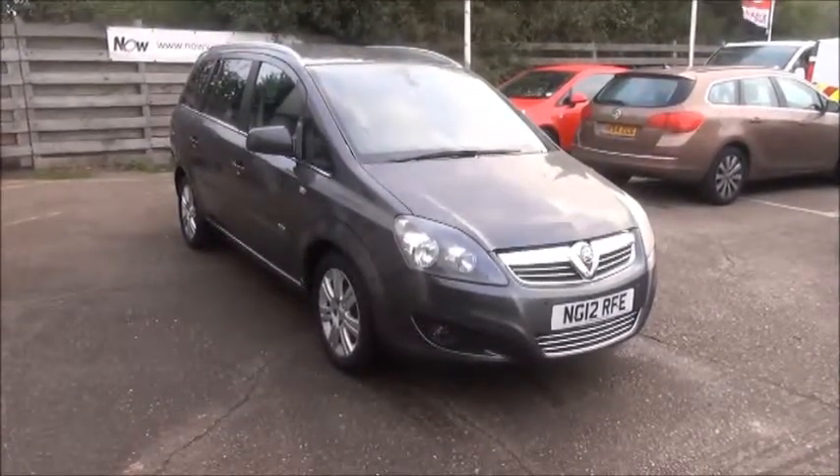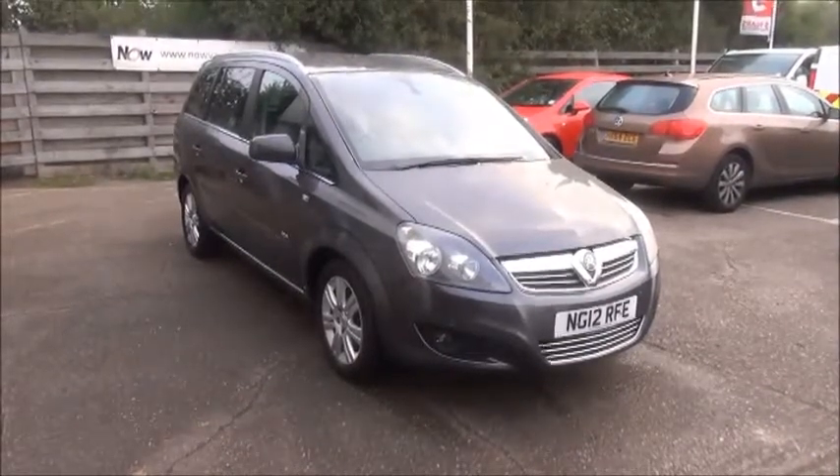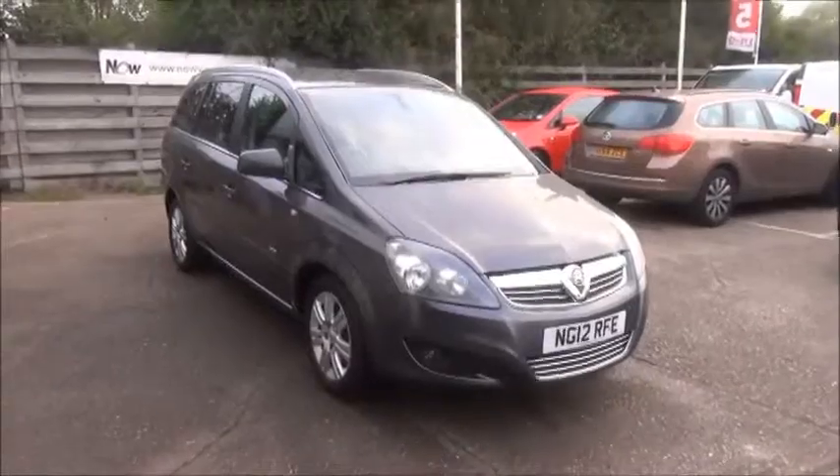If you are thinking of finance, we are confident we can beat any high street lender with our flexible dealer funding options. Thank you for visiting Now Vauxhall.